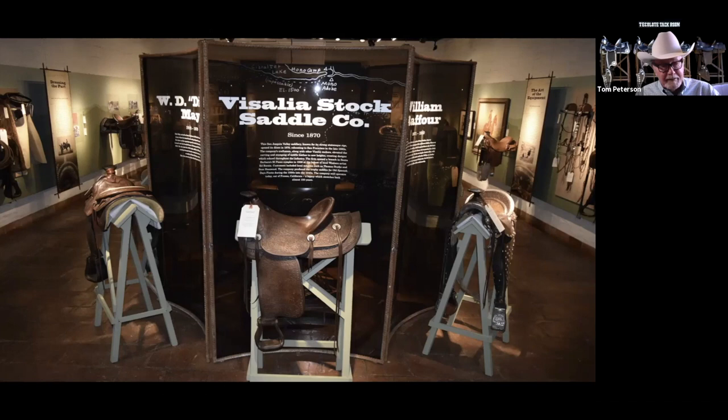Griff saw the saddle up in Elko, and it has the Old Spanish Days logo on the fender. On the back it says 'Old Spanish Days 1946.' He called me up and said, 'You need this saddle,' and we bought it. We actually got some funds from one of our members who donated the money to buy the saddle for us. So that was great.